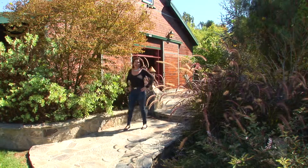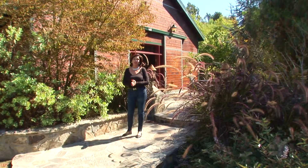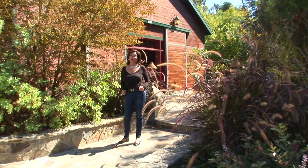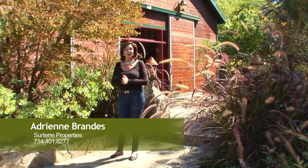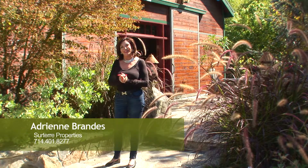Thank you so much for joining me today. This is truly, truly one of the most special properties you'll ever see. I don't believe there's a place in San Juan Capistrano where you can duplicate a property like this. If you'd like further information or you'd like to schedule a showing, please call me, Adrienne Brandes, at Surtair Properties. Have a great day.